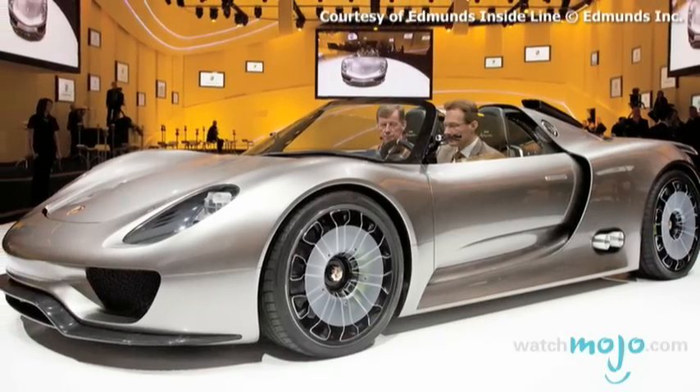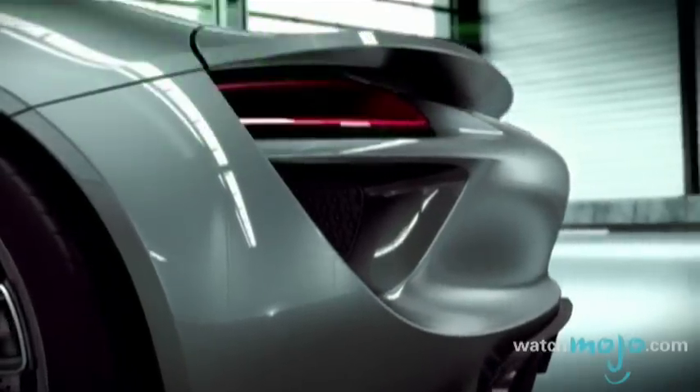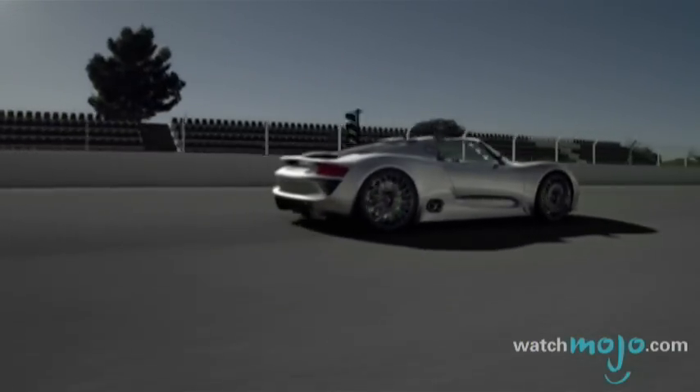First introduced at the 2010 Geneva Motor Show, the Porsche 918 Spyder is a popular concept for the German automaker. While it wasn't their only hybrid unveiling at that show, it was the sexiest.